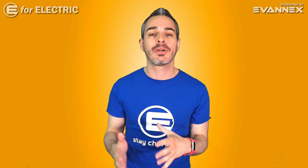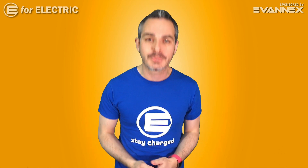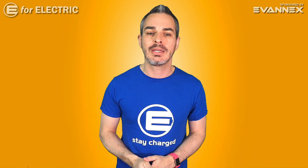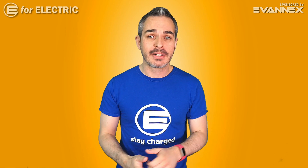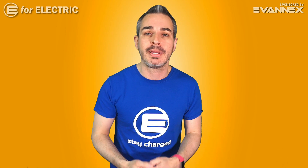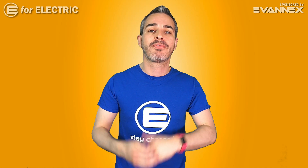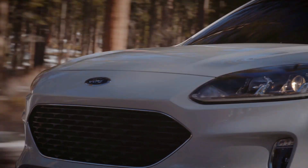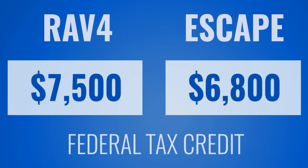Now we come to the most important thing about any car for most people, and that's the price tag. The RAV4 will start at $38,100 and the Escape will start at about $33,040 — both excluding the destination fee. Because it's an electric car, we need to subtract the federal tax credit. For the RAV4, it will get the full tax credit of $7,500, but because of the battery size, the Escape will get a little bit less, which will be $6,800.